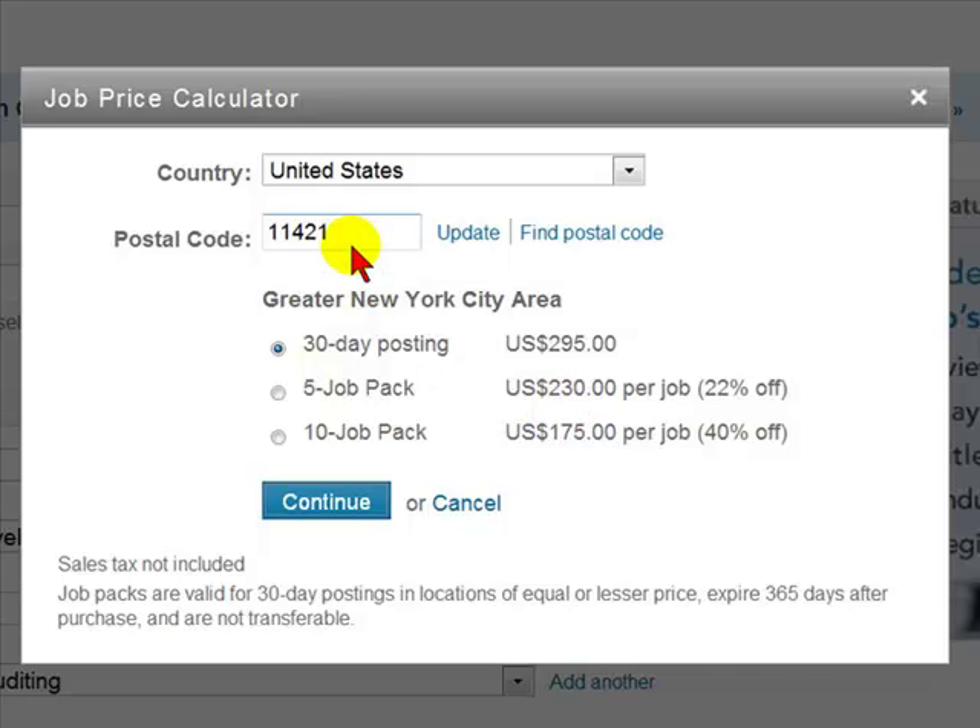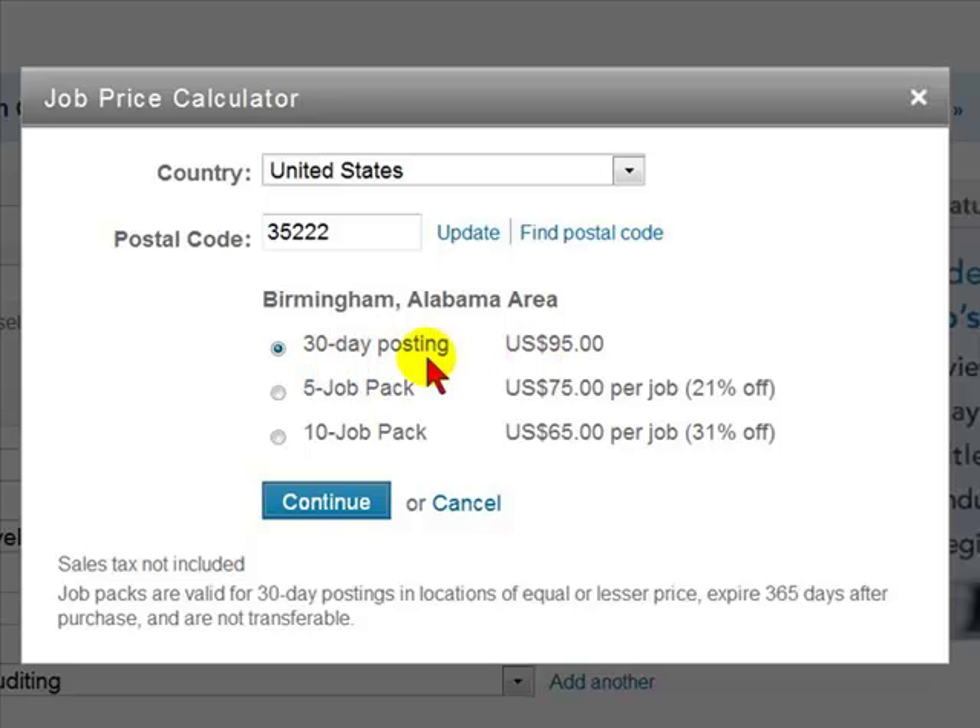For example, about the cost of localized ads in certain areas, let's put a postal code of an area in Alabama that's less populated than New York City. You'll see it's significantly different — the cost is a third. For a 30-day posting, it's $95. For a 5-job posting, it's $75. For a 10-job posting, it's only $65 per job.